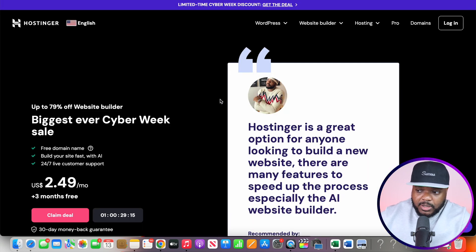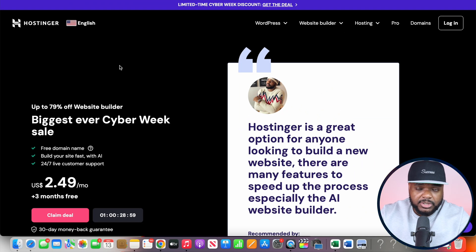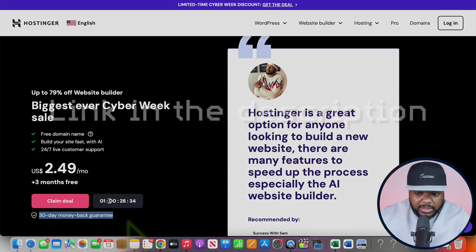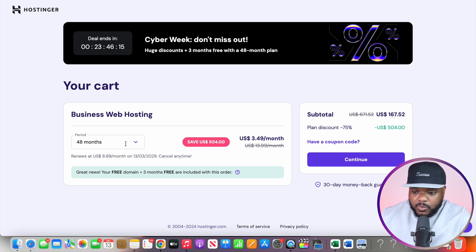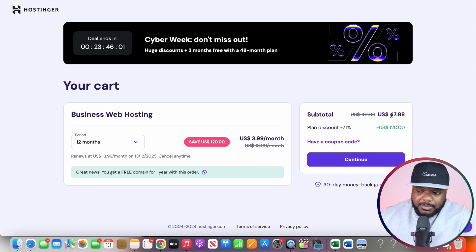You obviously need to know how to build a website. One of the best website builders I'd recommend for this work from home job is Hostinger, which has an AI website builder that anyone can use — really easy and straightforward. It comes with a 30-day money back guarantee. You can access Hostinger via the link in the description. Select the business website builder and choose your plan — 12 months is only $47, so if you charge $500 for the website, your profit is around $450.